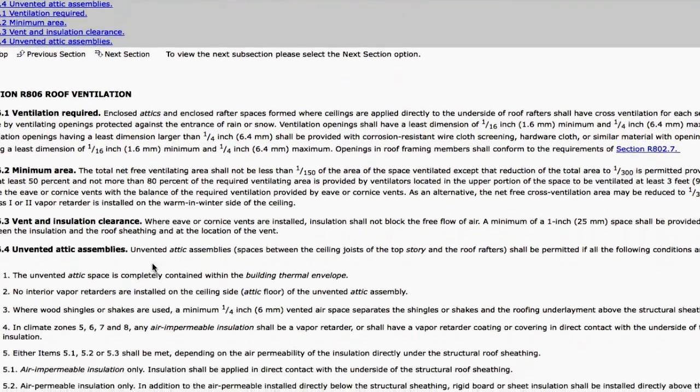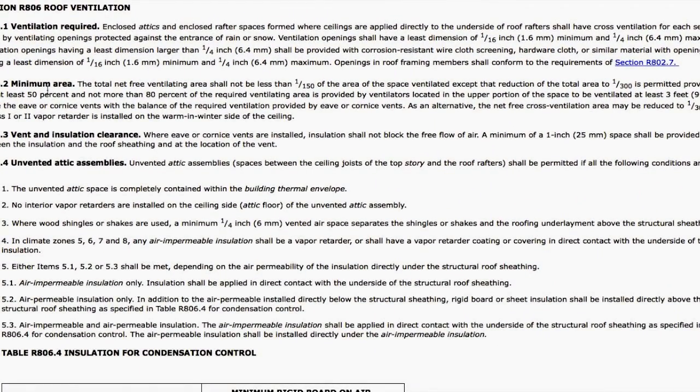Here's the code — this is a 2009 IRC code. As you can see there's not many lines in it but it goes into depth pretty well. Take the square footage of your attic space — not cubic footage, just square footage — and you want the ventilation to be 1/150th, which is the maximum you need.